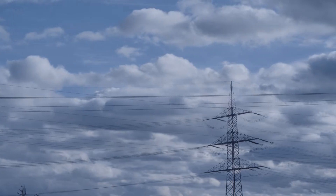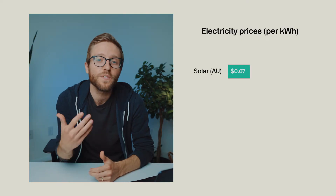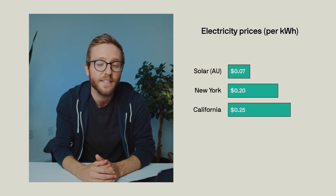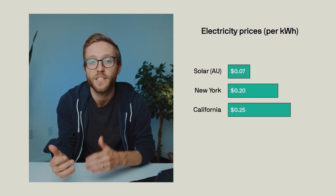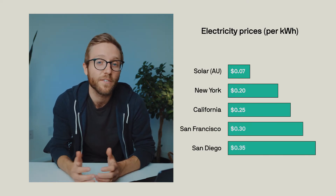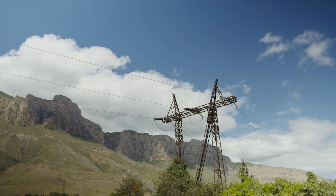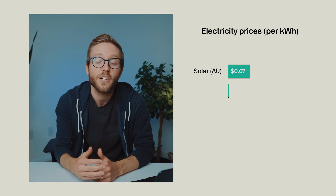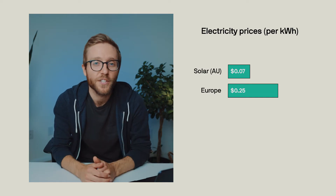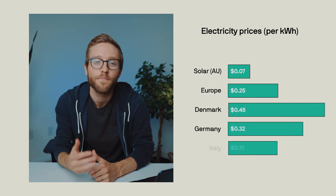Most people think about electricity prices in terms of dollars per kilowatt hour, not cost per watt. In Australia, rooftop solar costs about 7 cents per kilowatt hour. By comparison, in some of the biggest US states like New York and California, people are spending 20 to 25 cents for electricity from the grid. In California cities like San Diego and San Francisco, people are paying 30 to 35 cents per kilowatt hour. The problem of expensive electricity isn't unique to the US — in Europe, the average household spends about 25 cents per kilowatt hour, but that's just an average. In Denmark, people spend 45 cents; in Germany, 32; in Italy, 31.